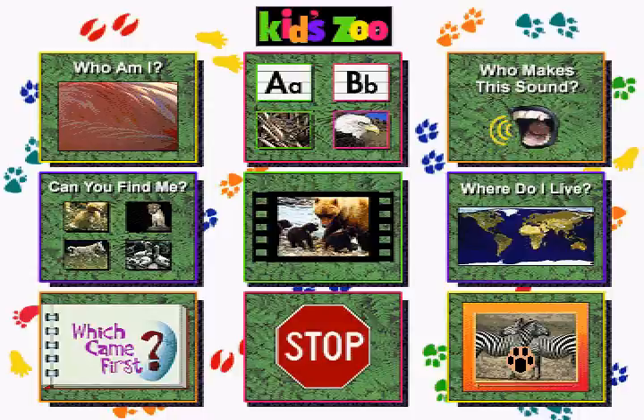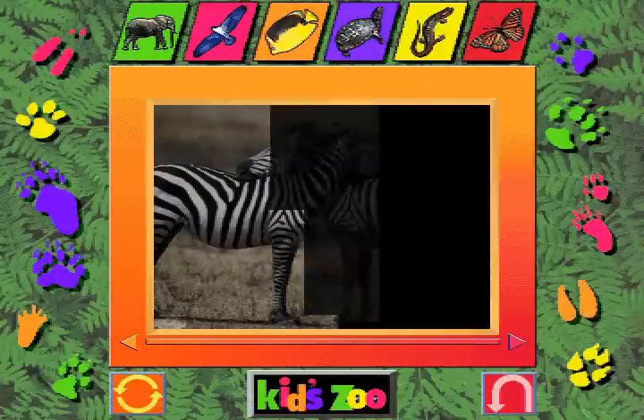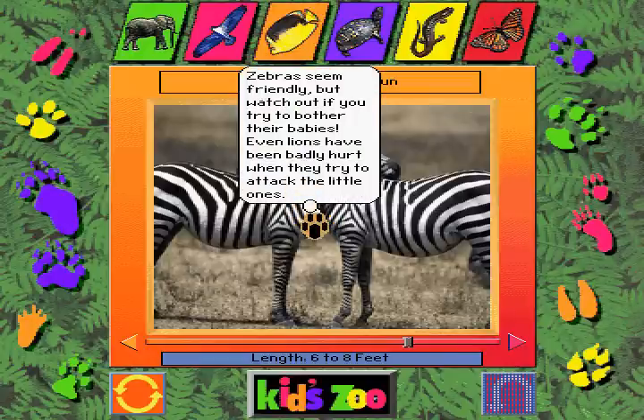Let's go to the KidZoo Encyclopedia and learn all about animals. Zebras — ready to run. Zebras seem friendly, but watch out if you try to bother their babies. Even lions have been badly hurt when they try to attack the little ones.